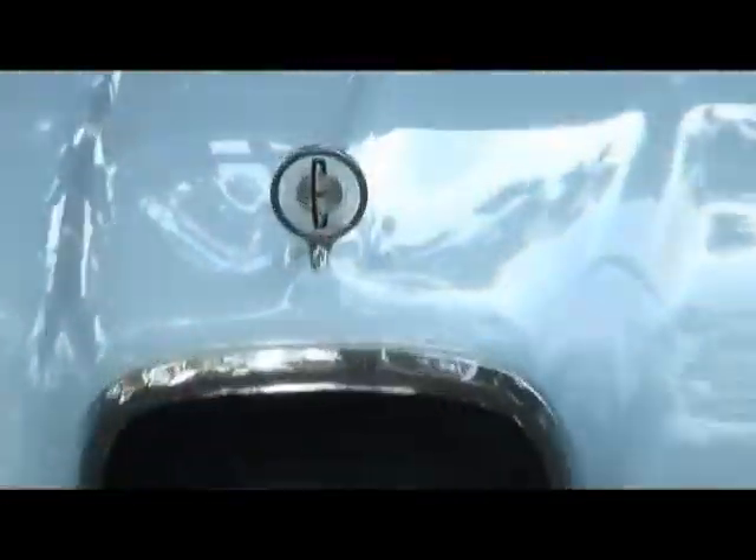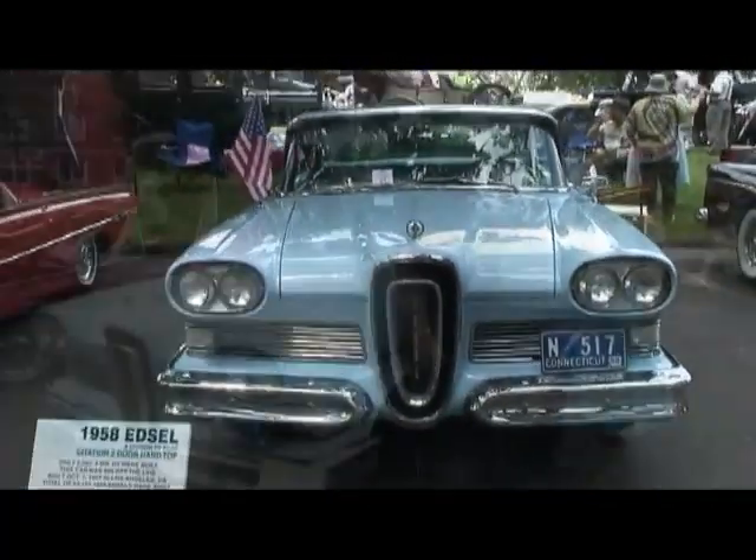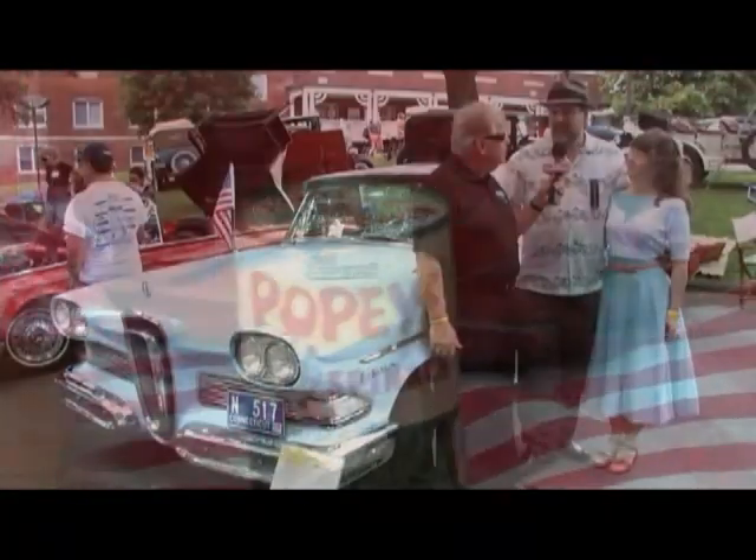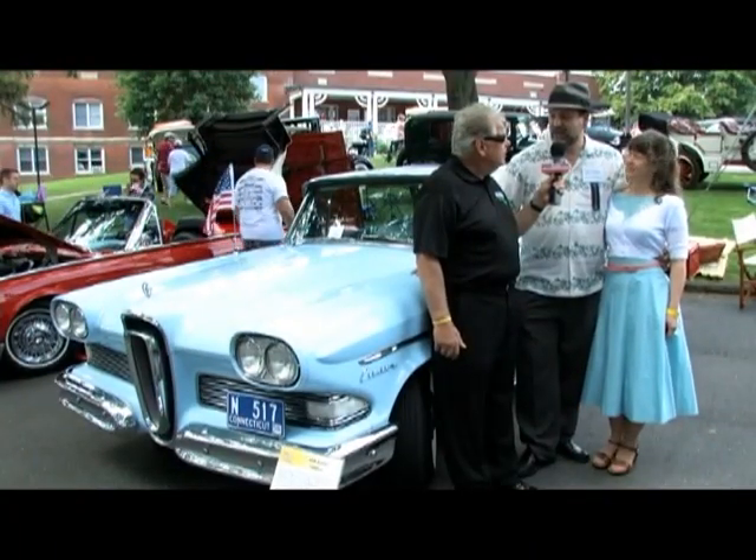We have Karen and Mark Malosky with us with this absolutely gorgeous 1958 Edsel Citation. This was the top of the line — a division of Ford Motor Company like Mercury or Lincoln. Very few were produced because of the bad economy in the late '50s, and it also got made fun of for the horse collar grill. Only 2,500 of these two-door hardtop Citations were built. This is a real survivor — only 15,000 original miles and it hasn't been restored. How'd you find this car? It was in a museum in Butte, Montana — an eBay find.